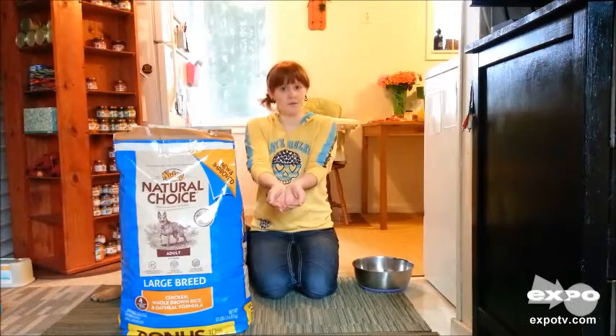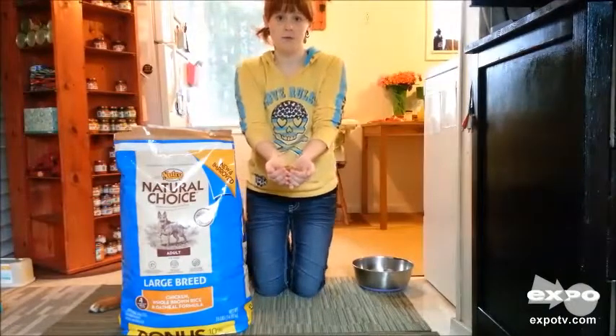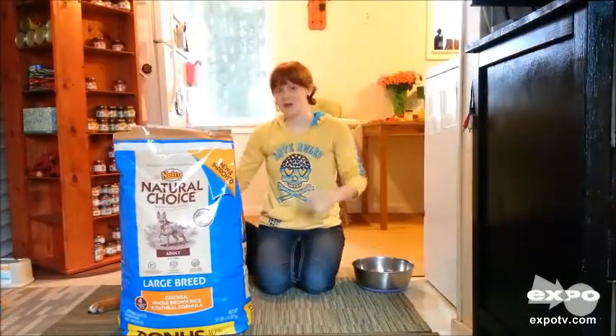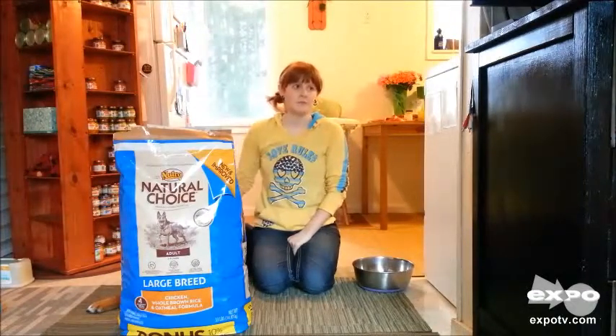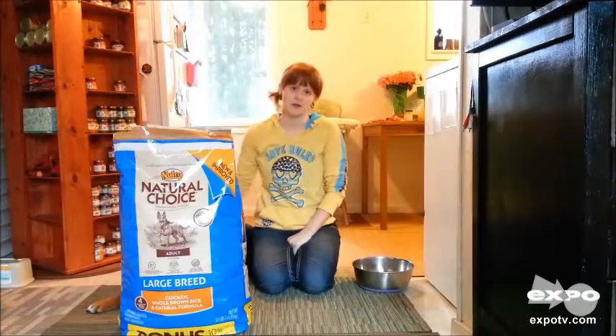It's two scoops, as you can see — about a cup is what we feed him, two scoops in my hands. And that's all you need to feed him twice a day. Whereas with the other food we were feeding him, it was a cup and a half twice a day — so that's an extra cup of food you have to feed just to get the same amount.